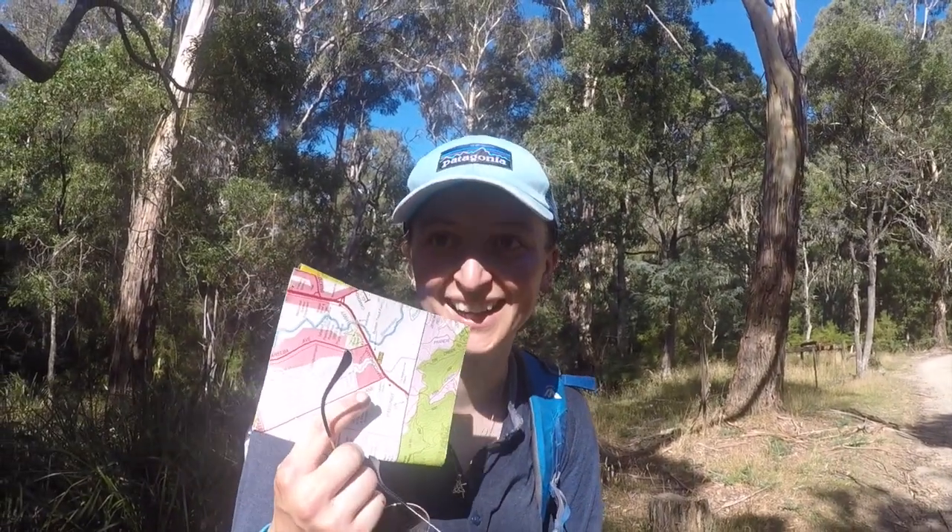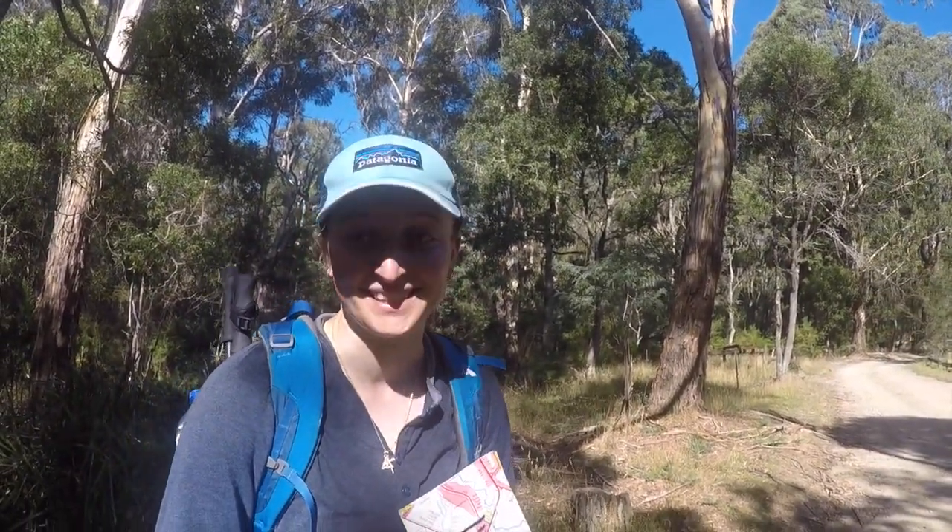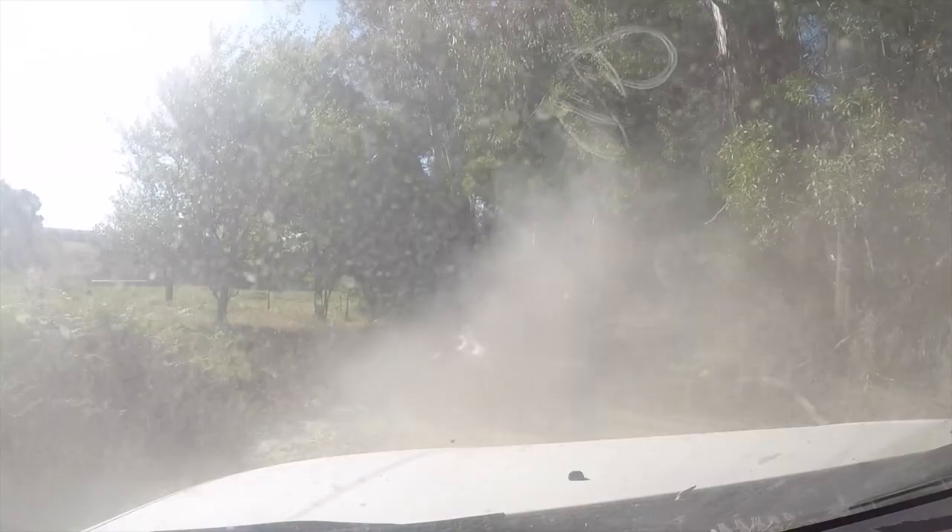Poppy, what have you just done? We've just done Cathedral Range Southern Circuit, which is 11K, supposedly four hours, but it probably took us five. What was the highlight for you? The rock climbing. Top tip and advice for anybody thinking of doing this trail? A map — but the map is hard; they're not that good at indicating the arrows. So we are driving home down the road, following another car, basically facing a massive dust storm. More dust coming our way — oh, there's a tree!